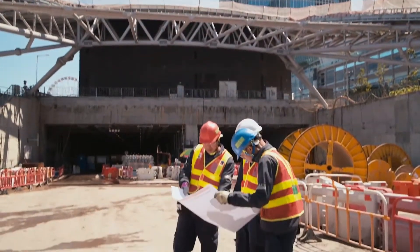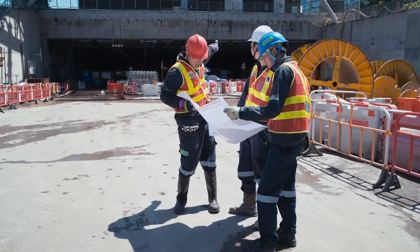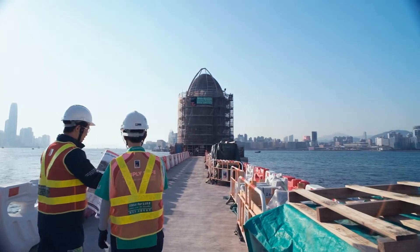Layton Asia is the largest mechanical and electrical installation service provider in Hong Kong and is responsible for the construction and fitting out of three ventilation buildings.